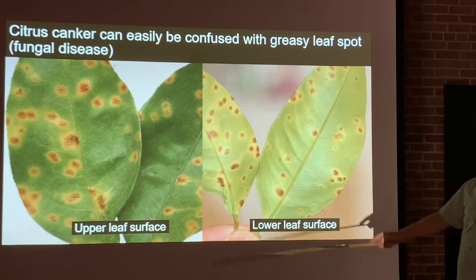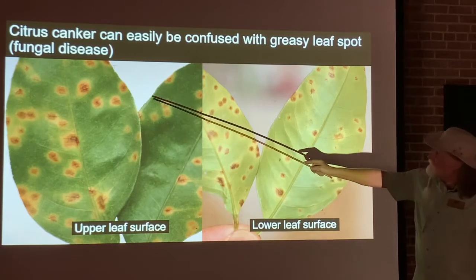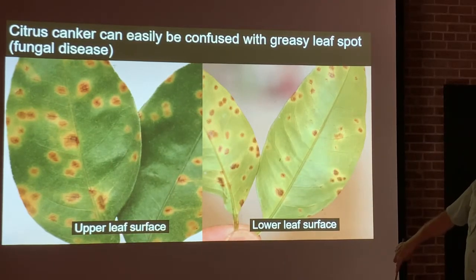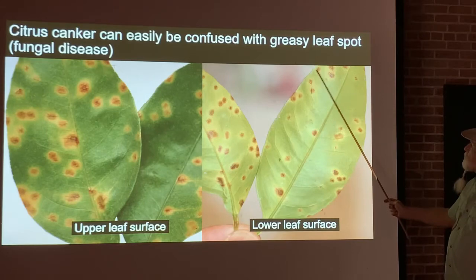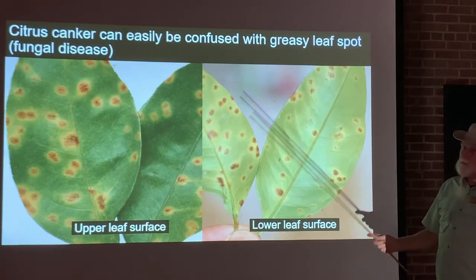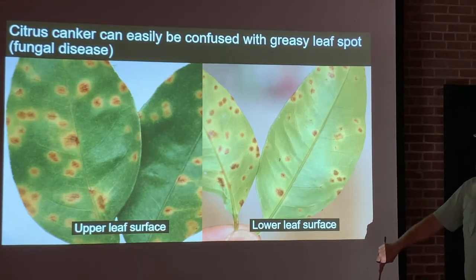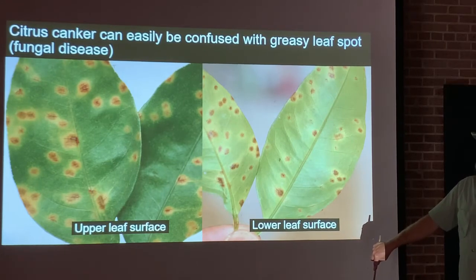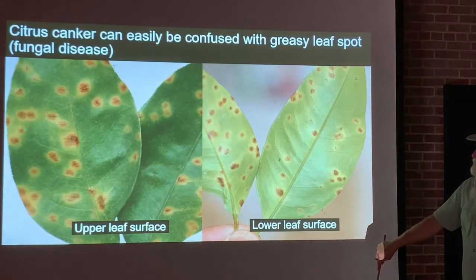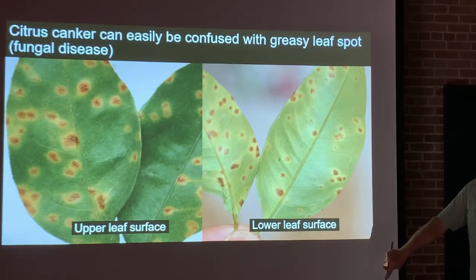Citrus canker can be confused with greasy leaf spot, which is a fungal disease. With greasy leaf spot you don't get those corky lesions you normally see with citrus canker — instead you get what looks like greasy spots on the leaf, hence the common name. Citrus canker is bacterial; greasy leaf spot is fungal. They can be easily confused, so if you think you have citrus canker, contact your local county extension agent. They can come out and do a closer inspection to tell you which disease you have.